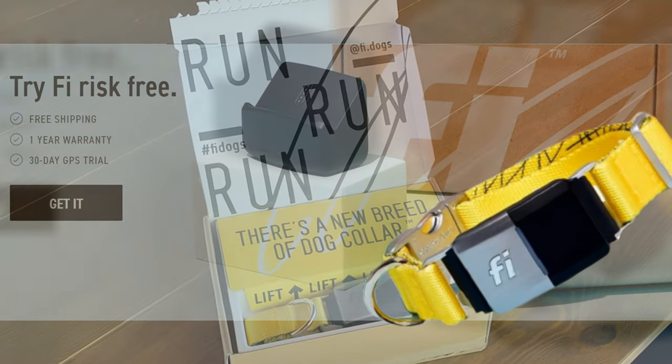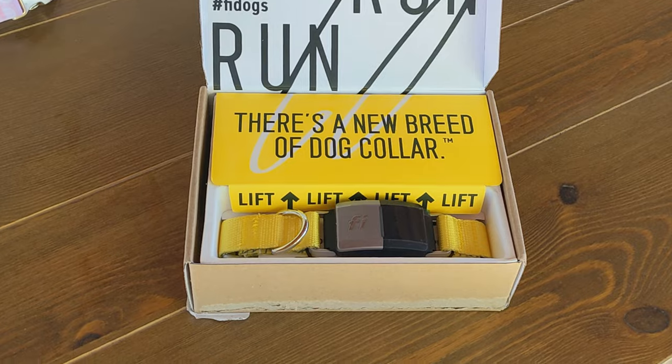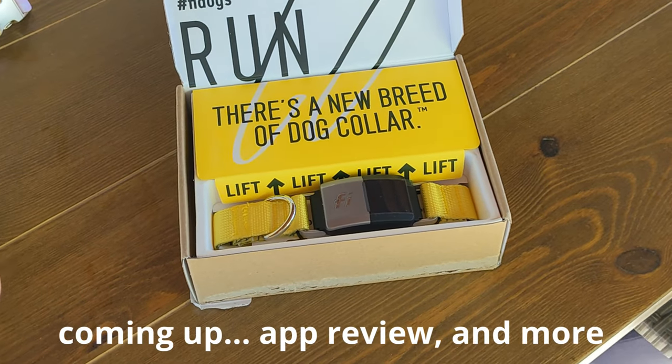We're adopting a dog and I wanted to try a GPS tracking collar. I was looking for different types, ones that didn't have monthly expenses. This one does, but for what they give you, I hope it's worth it.